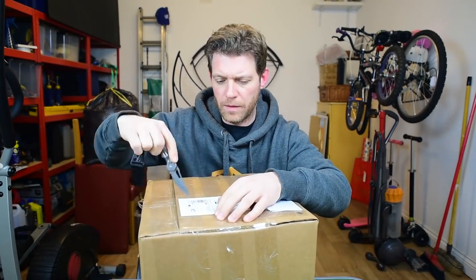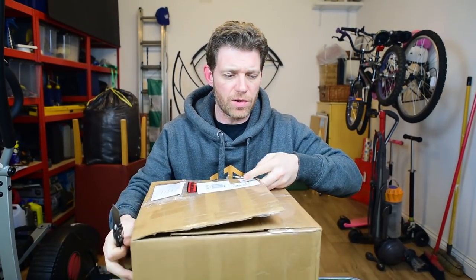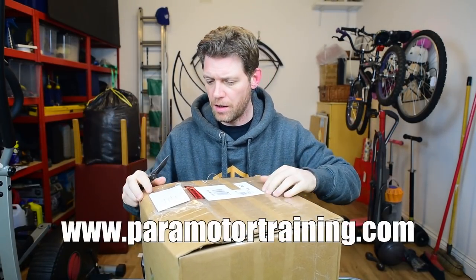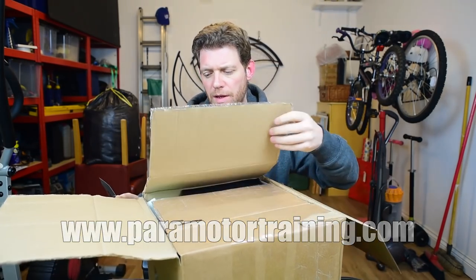This is going to be awesome. This has been sorted out by my sponsors — Paramotortraining.com, link in the description and link here. Paramotor training in Swindon, UK.